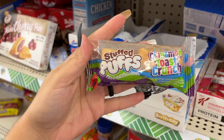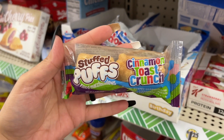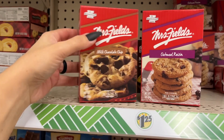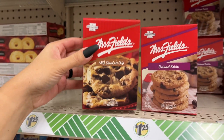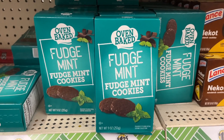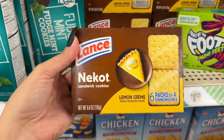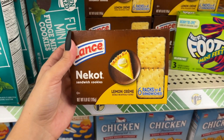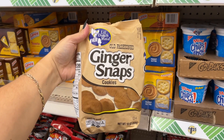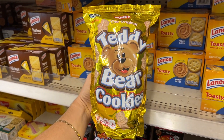Look at these Cinnamon Toast Crunch stuffed puffed filled marshmallows — there's only two in the pack. Mrs. Fields cookies in milk chocolate and oatmeal raisin — you get three individually wrapped cookies. The Dollar Tree version of Girl Scout cookies — they're filled with lemon cream, six packs of four cookies. Crunchy Munch butter toffee and caramel, ginger snaps, and a big 12-ounce bag of teddy bear cookies.